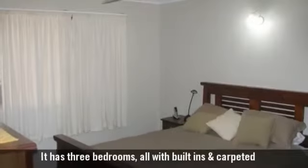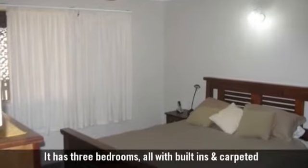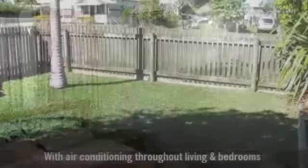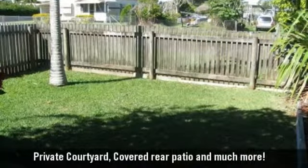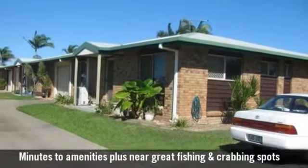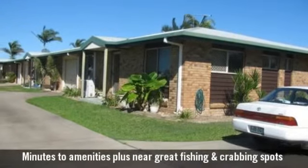It has three bedrooms all with built-ins. Additionally, there is air conditioning throughout, a wonderfully private courtyard, and close proximity to schools, parks, shops and transport.